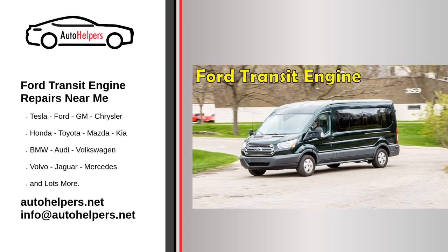Ford Transit engine repairs near me. If you own a Ford Transit van, you know that it's an essential tool for your business or personal transportation needs. However, like any vehicle, it can experience problems and require engine repairs. When this happens, it's important to find a reliable and skilled mechanic to get your transit back on the road as soon as possible. That's where the phrase 'Ford Transit engine repairs near me' comes in handy. By searching for this phrase online, you can find mechanics in your local area who specialize in repairing Ford Transit engines. This is particularly important if you rely on your transit for your livelihood and need it to be repaired as quickly as possible.